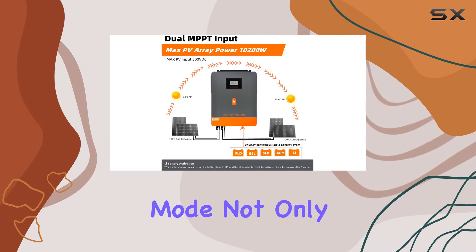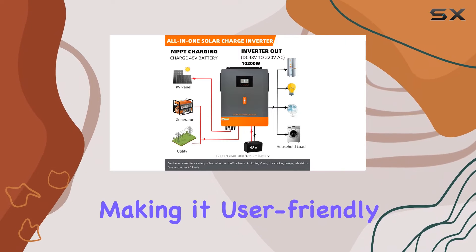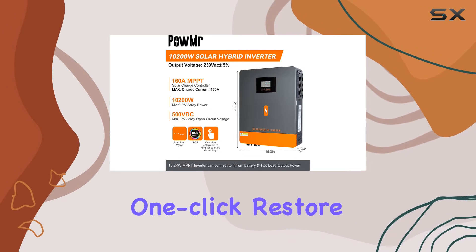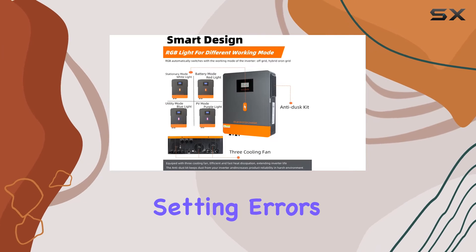The RGB light mode not only adds a touch of flare but also indicates the working mode at a glance, making it user-friendly. Navigating and customizing settings is a breeze thanks to the backlight LCD screen. The one-click restore to default settings is a saver, preventing potential damage due to setting errors.